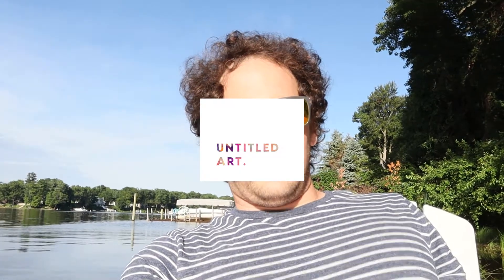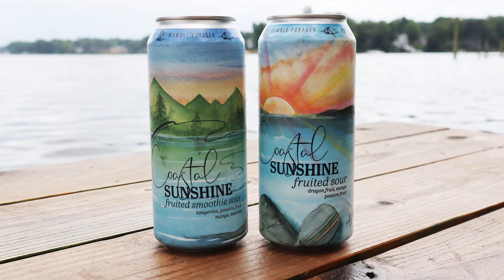Today we have Humble Forager - versions 2 and 3 of their Coastal Sunshine series. We'll grab the cans here because they are fruited sours with a lot of fruit, so I'm gonna have to read the labels, which we all know is difficult for me.